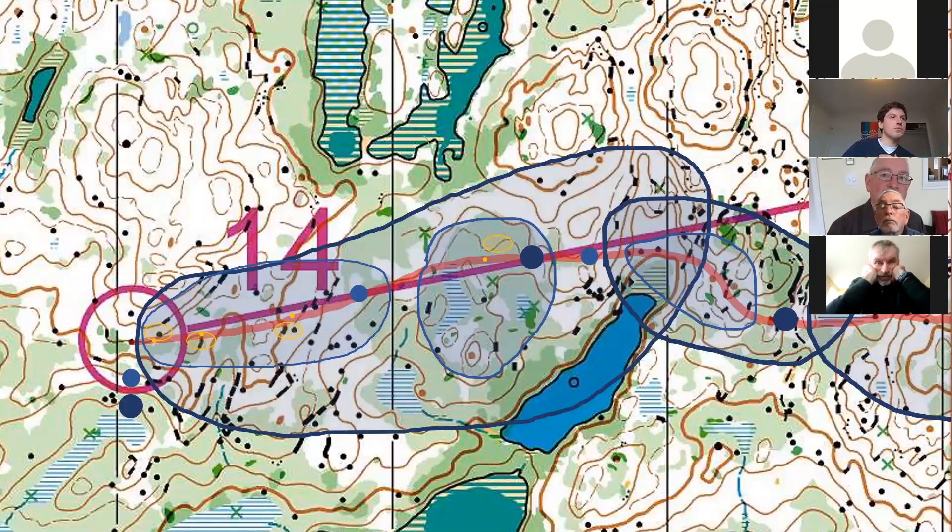Putting these in a totally different format, we can look at the cycle. Starting with that visionary map reading, then detailing, then affirmative, affirmative, affirmative, adding a little bit more detail, checking off another feature, and so on. That's the cycle we want.